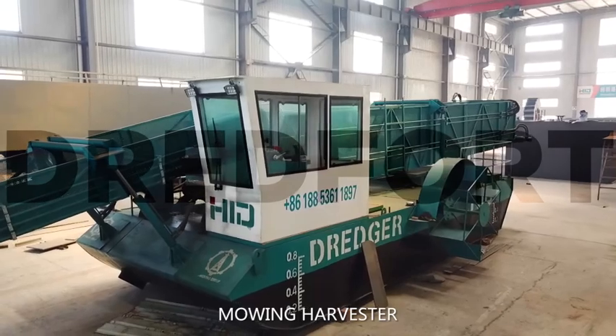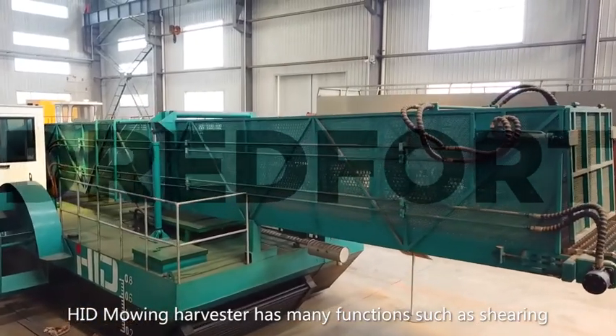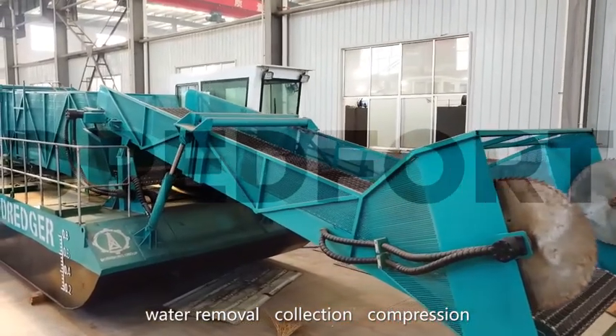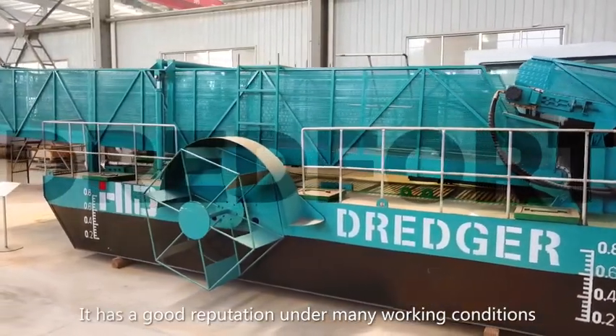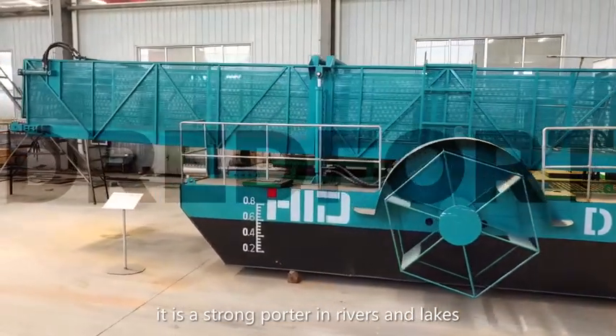The HID Mowing Harvester has many functions such as shearing, water removal, collection, compression, transportation, and unloading. It has a good reputation under many working conditions and is a strong performer in rivers and lakes.